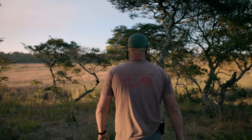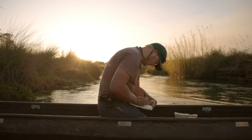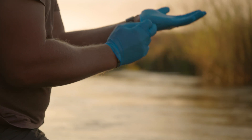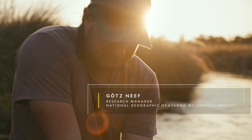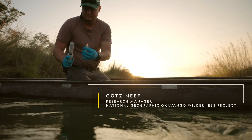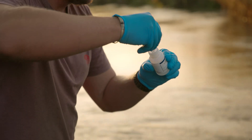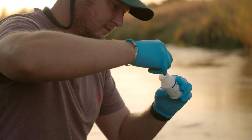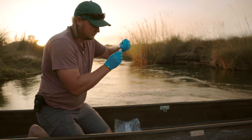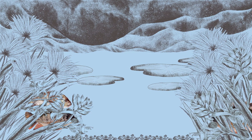Remote cameras help to trace larger mammals, but for everything else there's environmental DNA, an innovative new scientific technique. Environmental DNA allows us to determine species diversity in a column of water or in a certain habitat. Okavango Letourno is funding eDNA sampling surveys to continue to build an understanding of the biodiversity in the region.